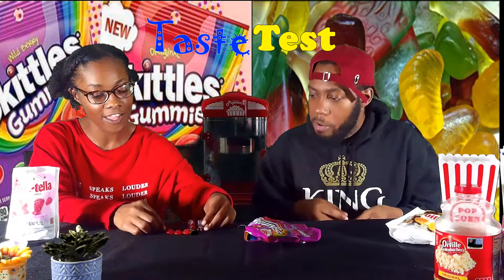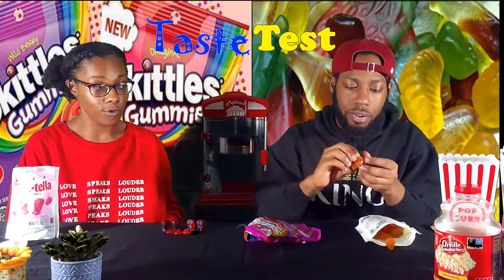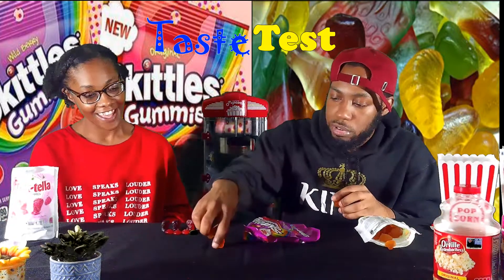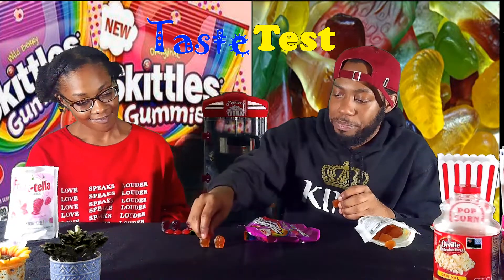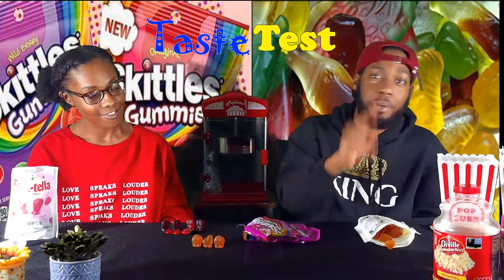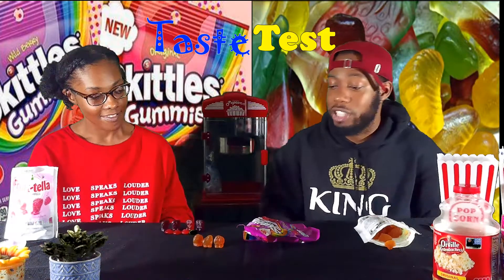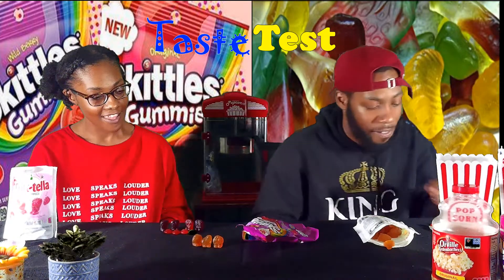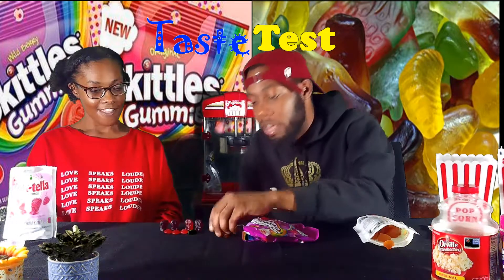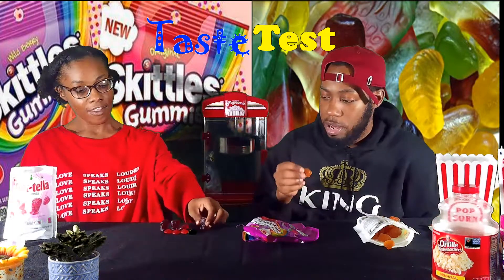The Skittles gummies stand up by themselves, and the Frutella ones have little faces on them — they look like little people. I'm going to change my appearance score for Frutella because of that — I had it at five, I'm bumping it to an eight. They're cool because they stand up by themselves. But let's try all of them.